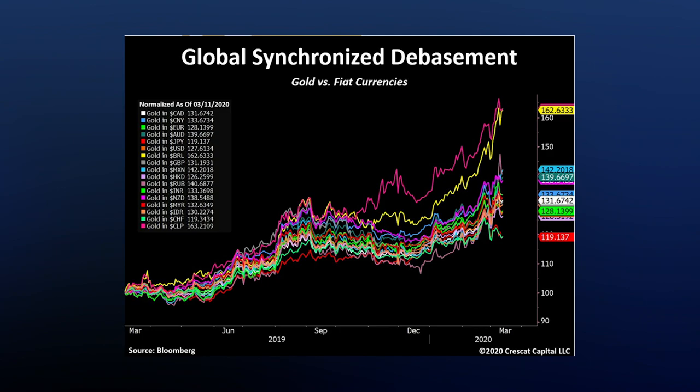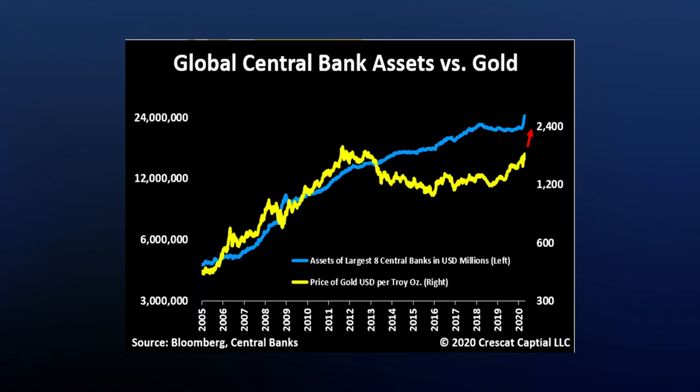Gold kept in step with central bank asset or bond debt expansion up until 2013. At that point the market started to think maybe all this monetary debasement wasn't going to lead to broader inflation after all. Indeed, it looked like all it would do is inflate shares — so why fight the Fed? Let's roll it into shares. Check out this next chart: global central bank assets versus gold, from around 2005 to 2020, with a bit of a disconnect there around 2013.